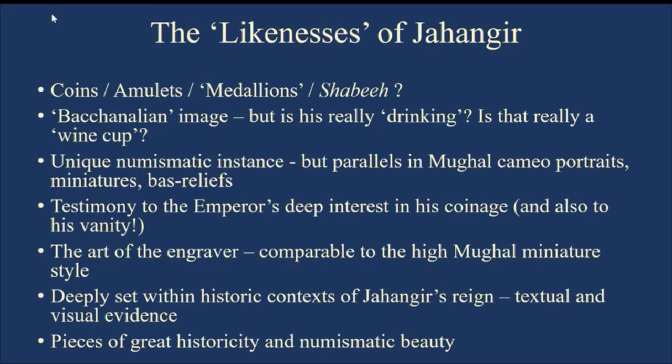There is much discussion about the so-called bacchanalian image — is he really drinking, and is that really a wine cup? In a recent forthcoming publication, I have argued it is not exactly that he is shown drinking, and the cup could be any other cup. It would be rather tall to expect him to show himself on an object of such high status performing an act actively despised by many courtiers and subjects. These golden tokens are a unique numismatic instance, but we have parallels in other modes of Mughal art — cameo portraits, miniatures, and certain barrel use.